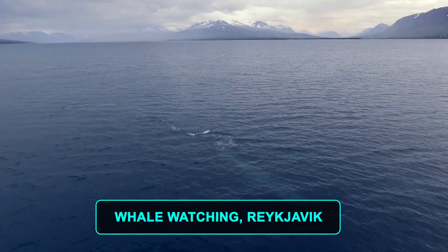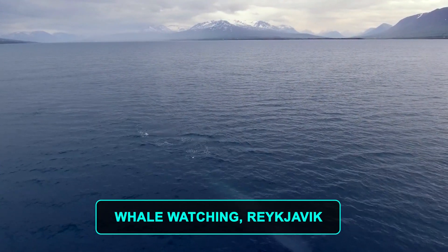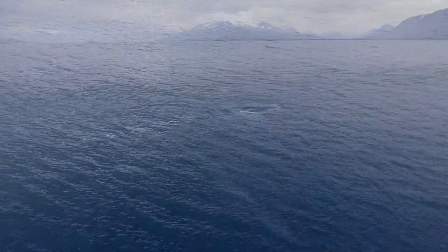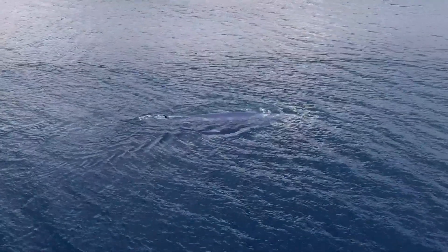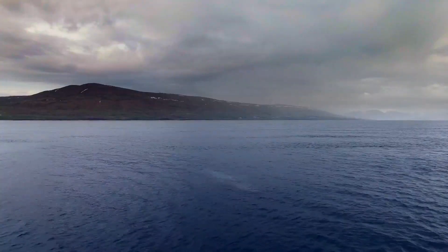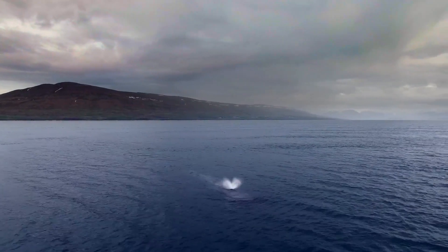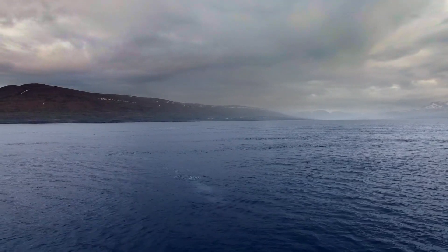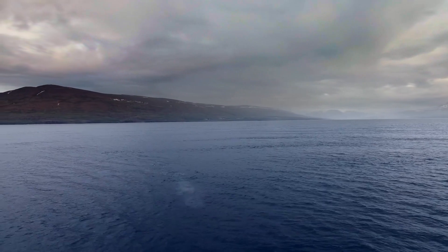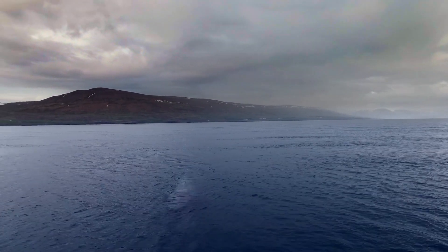Number 1. Whale Watching, Reykjavik. No matter when you plan to travel, whale watching happens year-round, although summer is the most popular time to see these gentle giants. During the warmer months, trips run day and night, including whale watching in the midnight sun. Tour operators say there's an 80 to 95 percent chance of seeing these magnificent creatures, depending on the time of year.